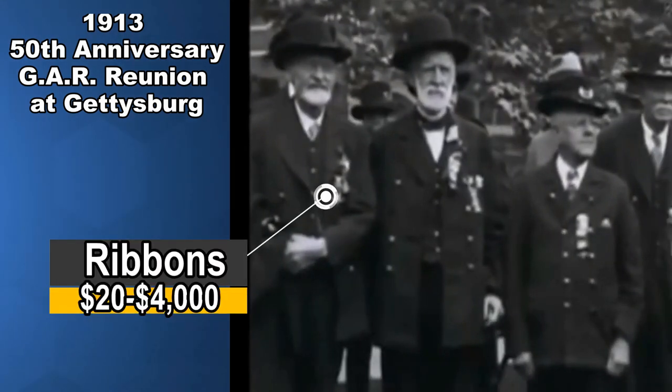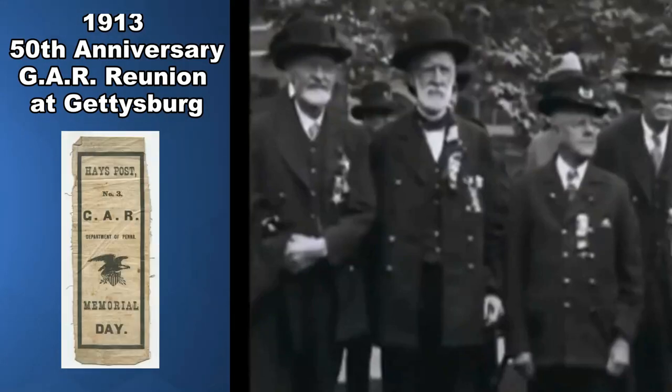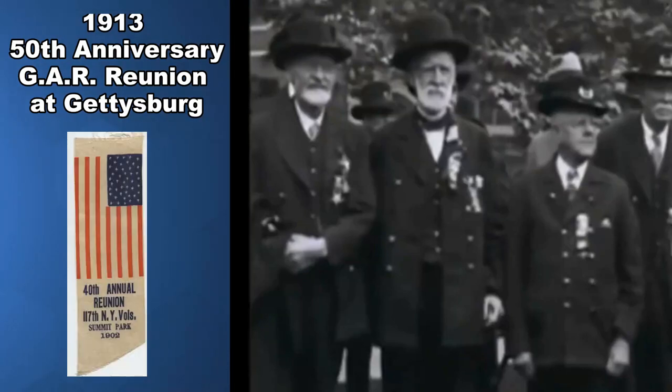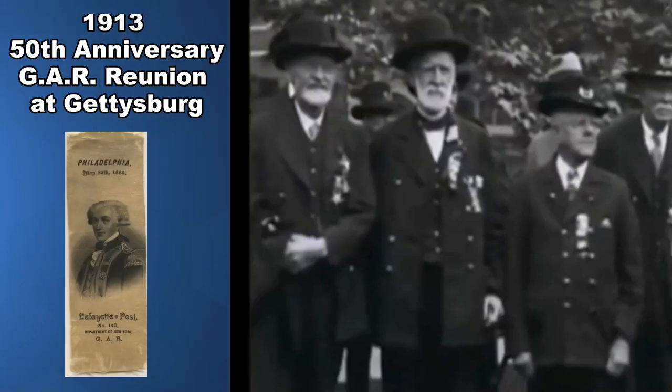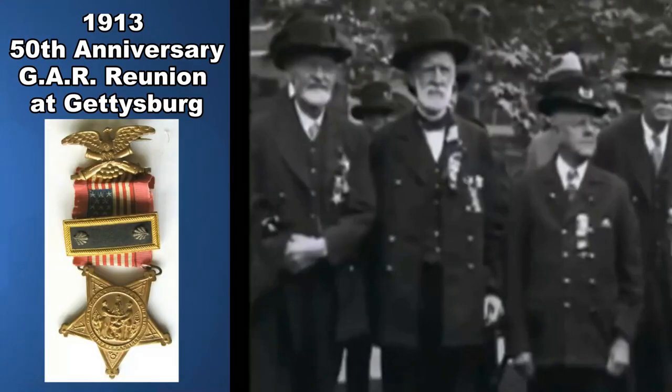Ribbons are another area, and probably one of the biggest ones out there. Usually $20 is the bottom end I can get out of any ribbon that I run across, but I have seen individual ribbons and awards running up to the $4,000 range many times. There are thousands of different varieties of ribbons and medals as well, so you can run into all various types, sizes, and constructions of them — some with silk attachments, others without. A large number of them are designated by state or post as well and can be tied to these reunions.